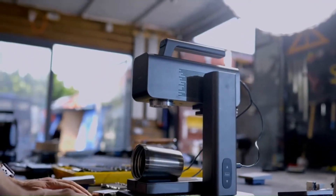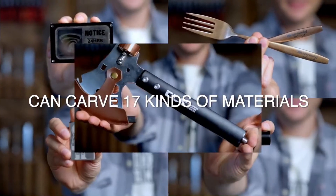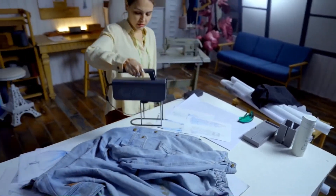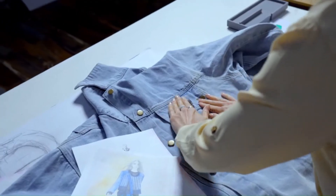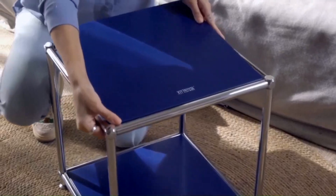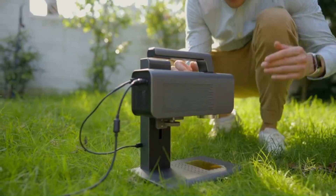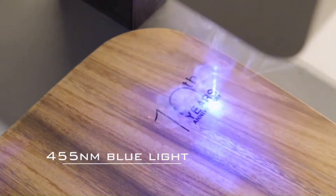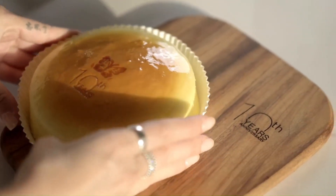Wireless Control: The Z5 can be controlled wirelessly, allowing for convenient and remote adjustments. Durability: Built to last, the Z5 is designed to withstand the demands of professional use. Typical uses include portrait photography, product photography, video production, and event photography.